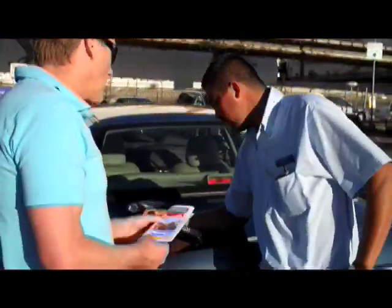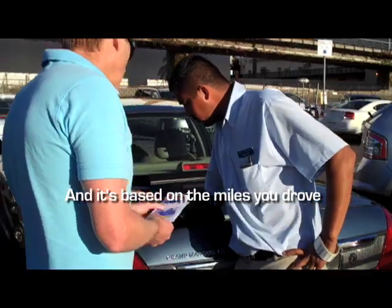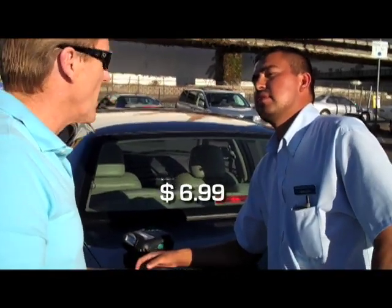Let's hear that again so you don't miss it. 'If you don't have your gas receipt, you can get charged, and it's based on the miles you drove — six dollars and 99 cents.' Six dollars and 99 cents.